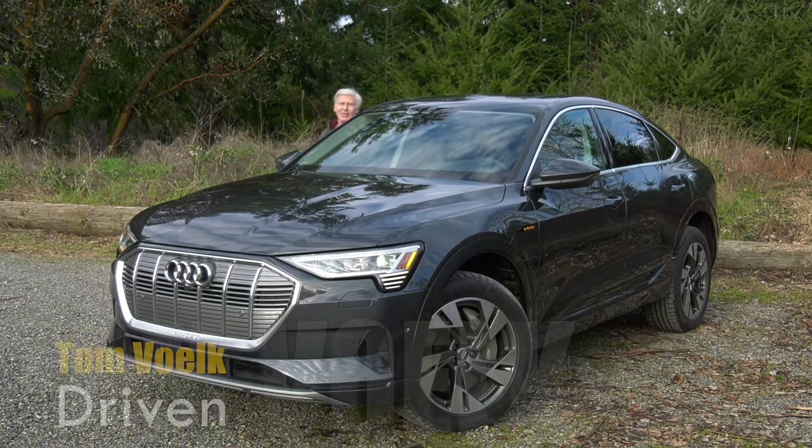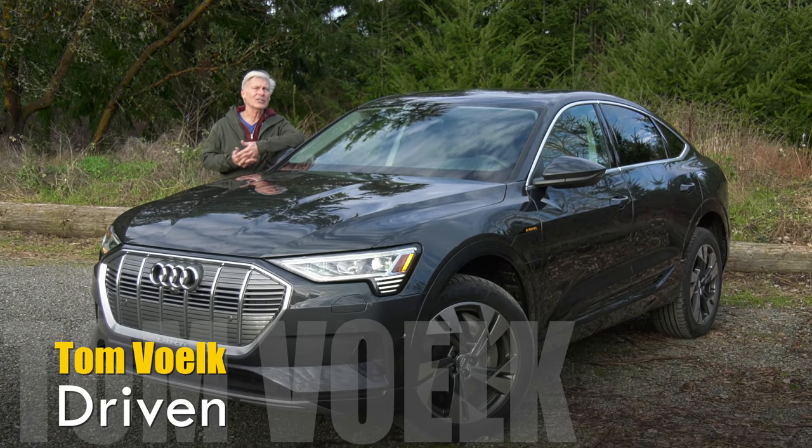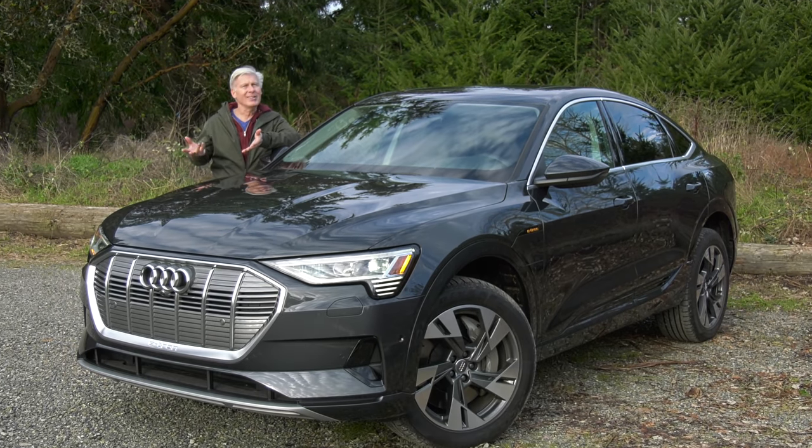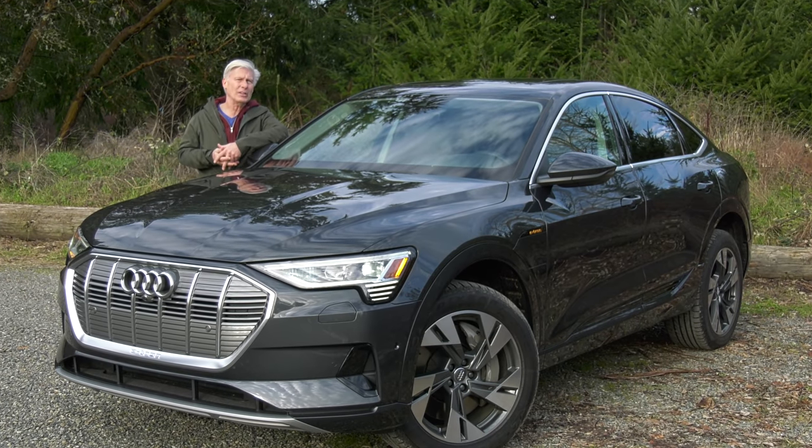Audi is part of the Volkswagen family, as is Porsche. And if you're wondering if the e-tron and Taycan share an architecture, the answer is no — at least for now. That will change with the e-tron GT.